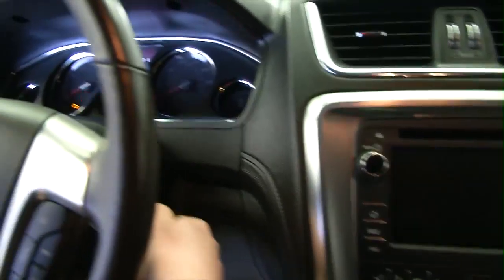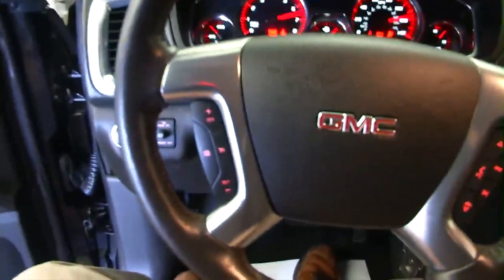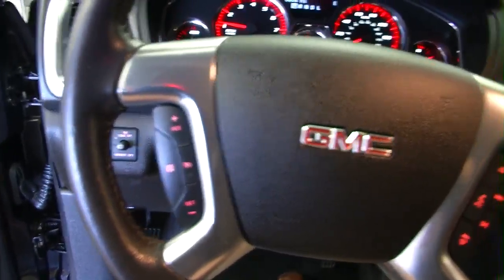Starts right up. Real spacious vehicle, very comfortable to climb into. Cruise control mounted on the steering wheel. Audio controls mounted on the steering wheel.